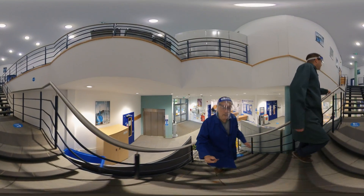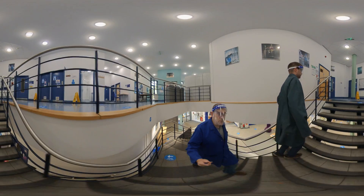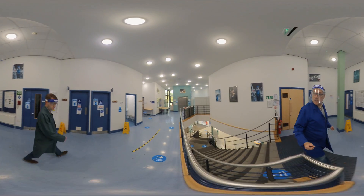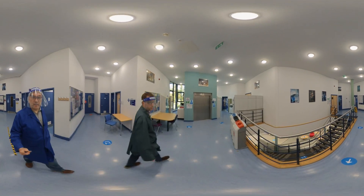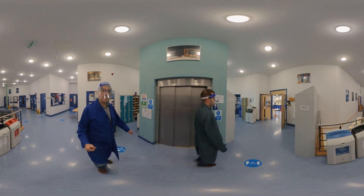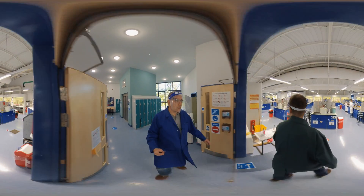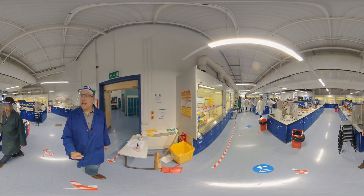On the top floor we have a communal area for students and some lockers where students can leave their belongings. Needless to say, it is much quieter than usual because of the social distancing restrictions. Now we're going into the synthetic lab.